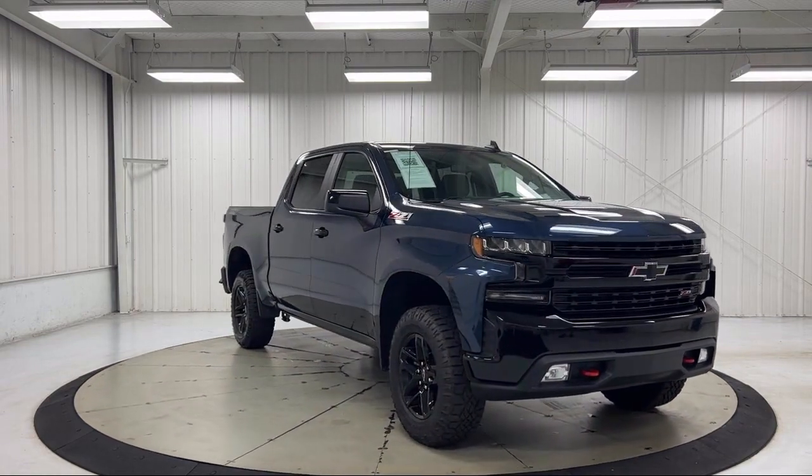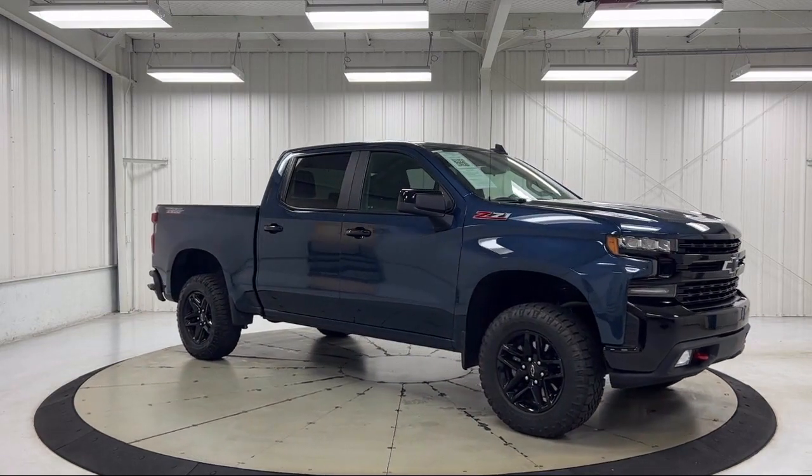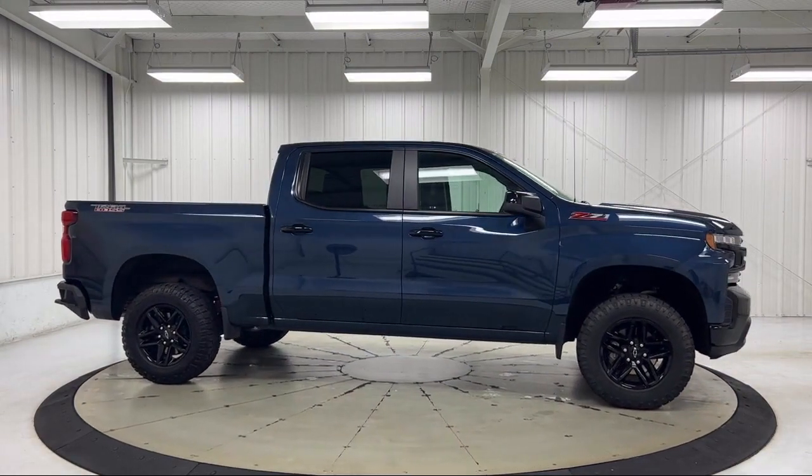It also features the Chevrolet Infotainment 3 Premium Audio System, OnStar and Chevrolet Connected Services Capable, Suspension Package, Keyless Open and Start, and has less than 15,000 miles on the odometer.